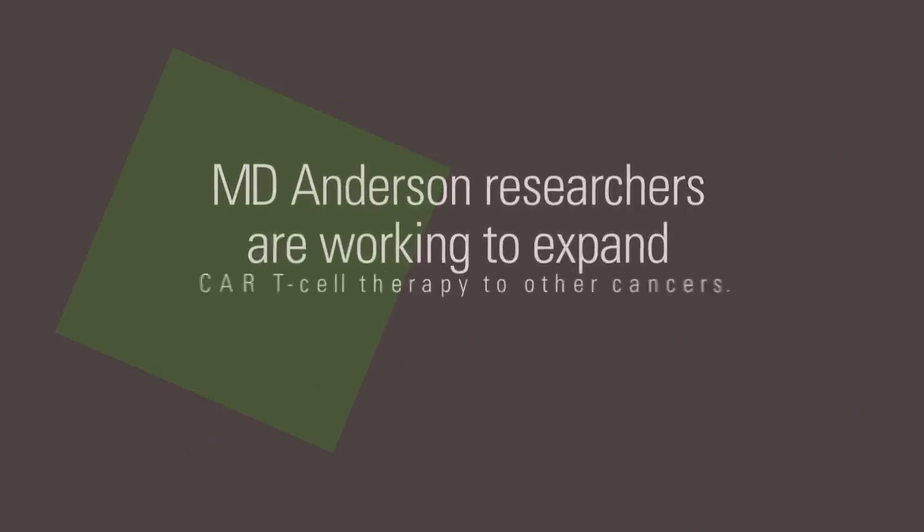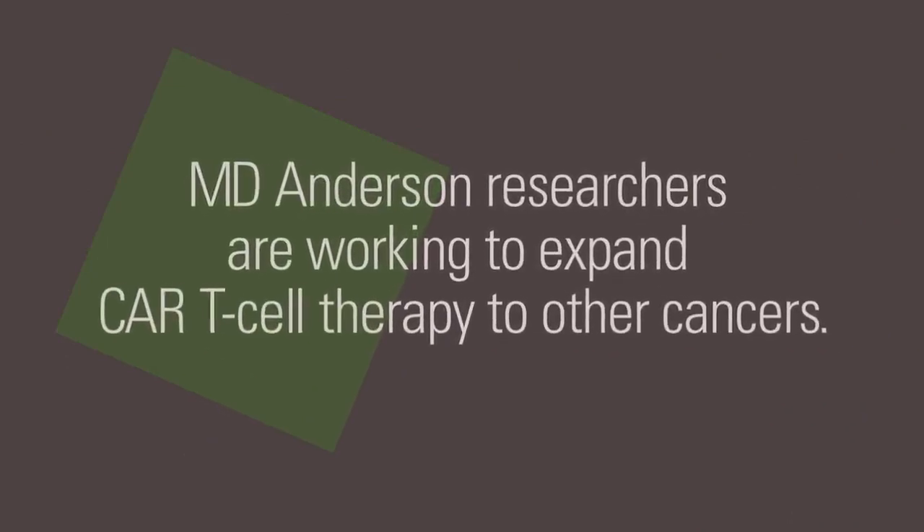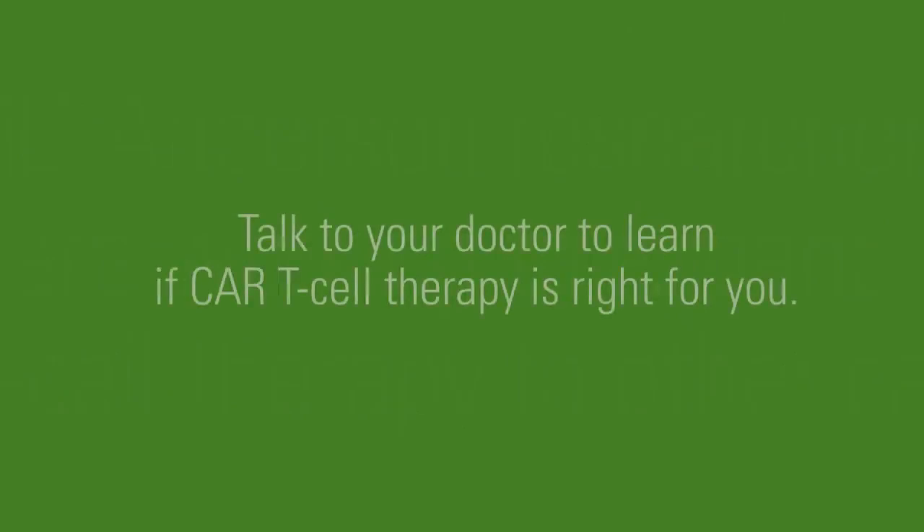MD Anderson researchers are working to expand the application of CAR T cells to other cancers, including solid tumors.